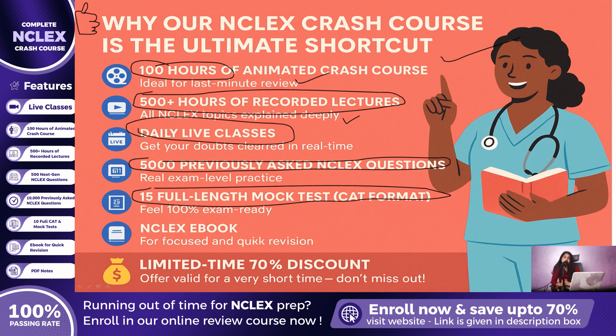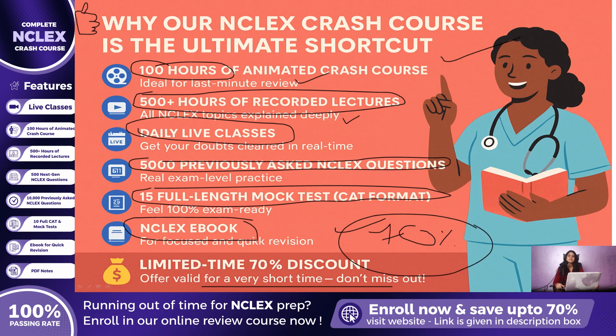We also include an NCLEX eBook for focused quick revision and give you one full year of access so that you can study at your own pace, anytime and anywhere. Right now, we are offering a limited-time 70% discount, but this offer will only last for a very short period. Do not wait — take action now, join today, and secure your NCLEX success. To enroll, simply visit our website; the link is also provided in the description box.